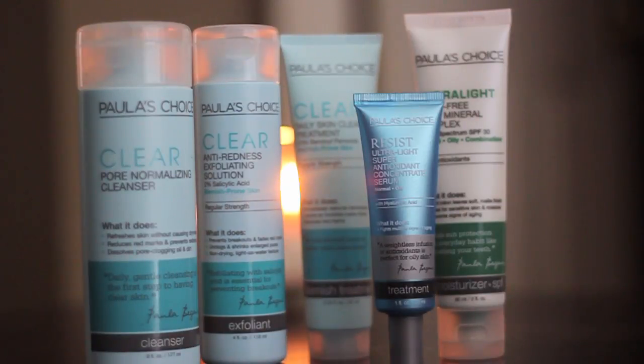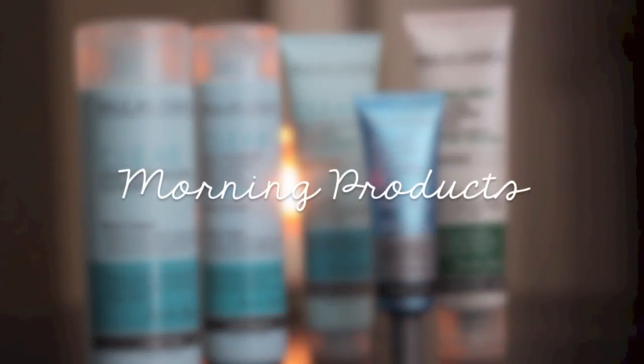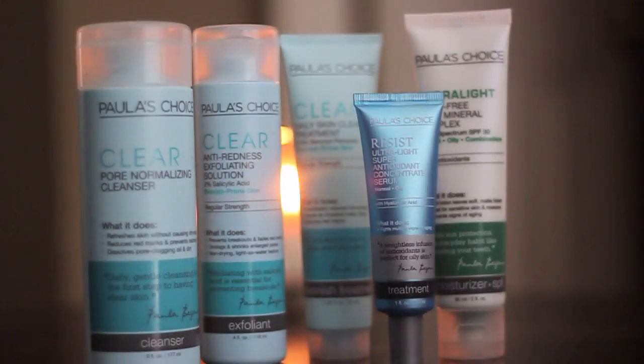It was actually my grandma, my mom, and my aunt who all started using Paula's Choice products, and after I had seen them using them for a while and seen how wonderful their skin was looking, I jumped on the bandwagon as well. I have been using Paula's Choice skincare for two and a half years and I think their products are fantastic, so I'm going to jump into my morning routine.